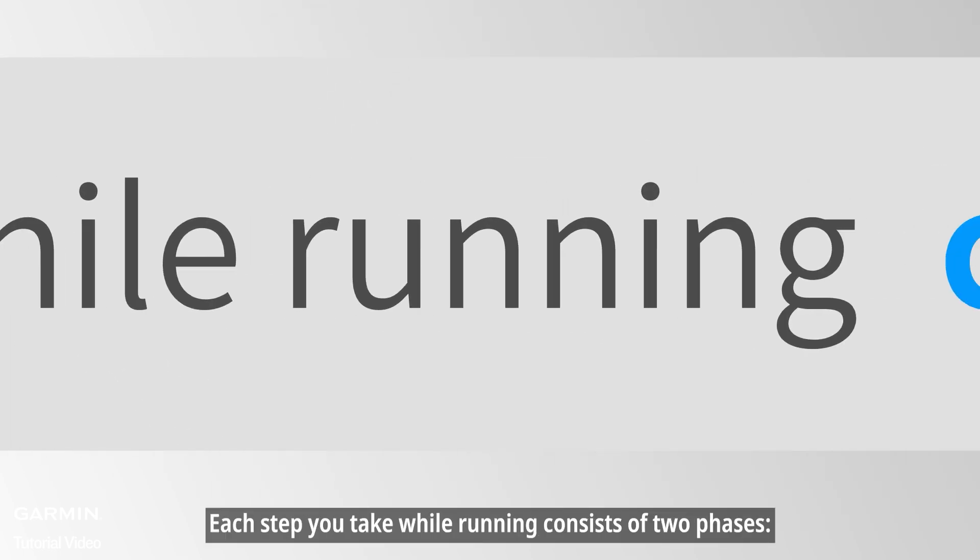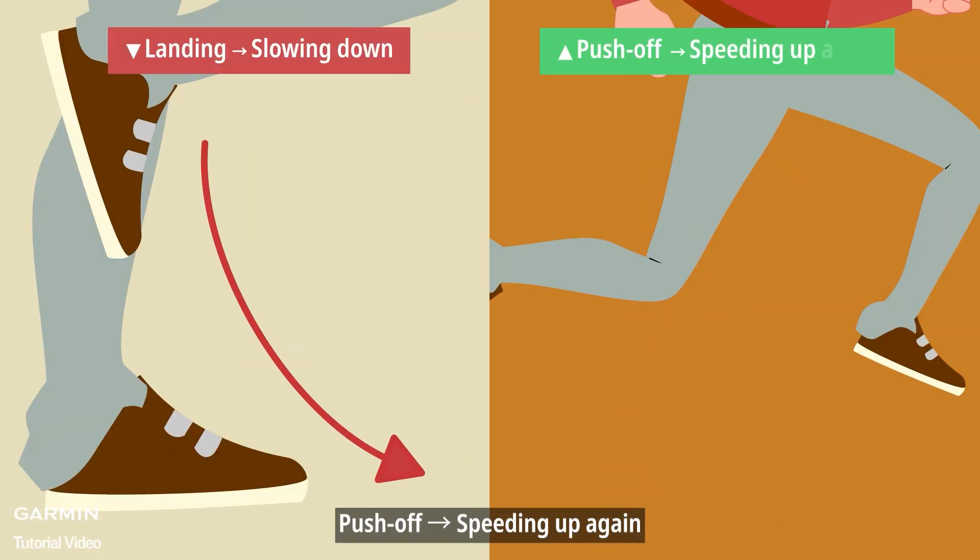Each step you take while running consists of two phases: landing — slowing down — and push-off — speeding up again.